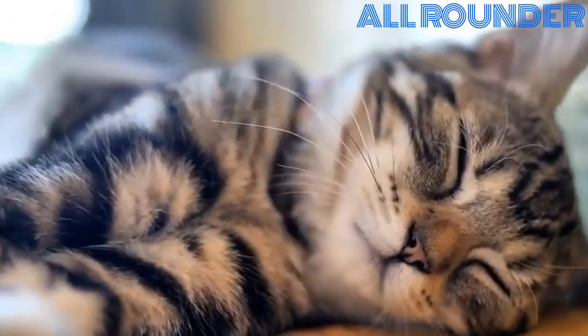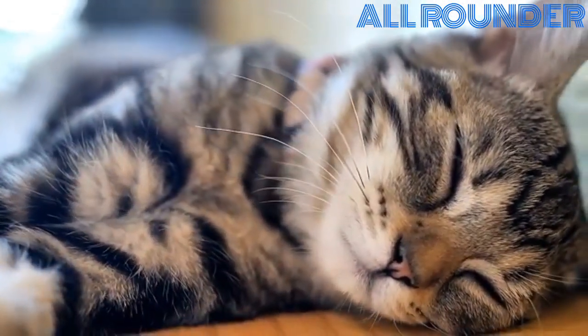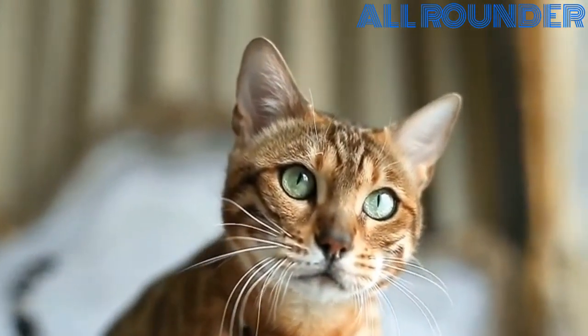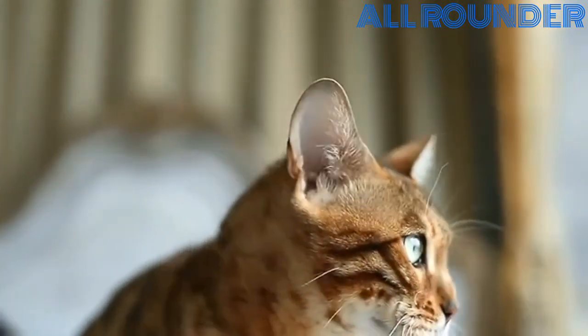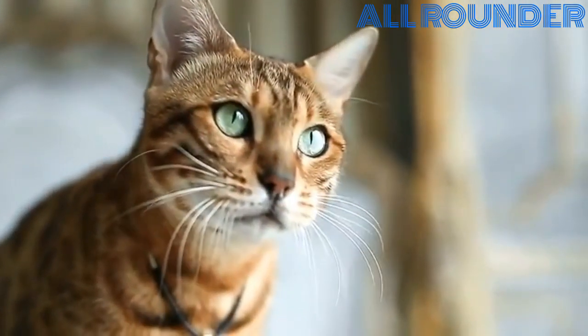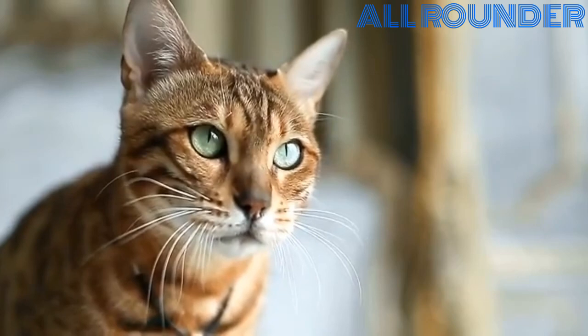Cats are easygoing creatures who are polite and self-possessed. But this also means it can be difficult to train a cat. If you and your cat don't see eye to eye over a certain kind of behavior, you might have a hard time getting him to do things your way. However, don't give up hope — it's not completely impossible to modify your cat's behavior.